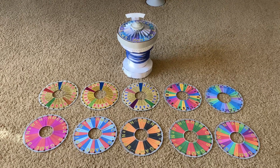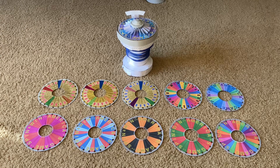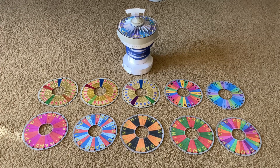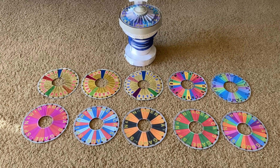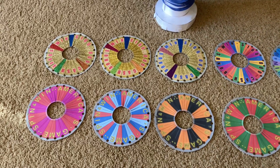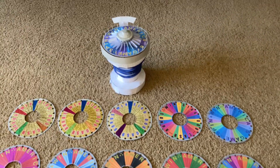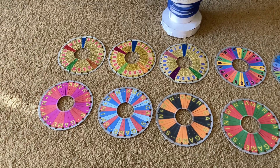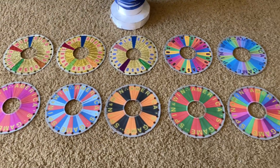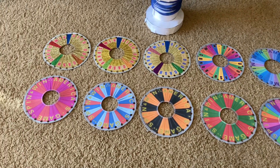Hello Wheel of Fortune fans, my name is Daniel and I'm here today to show you my other wheels for my bonus wheel that I made. You can see there's 10 of them right here including this one on my wheel right now. They're very pretty, aren't they? These what you're looking at right now, they're all made by myself.